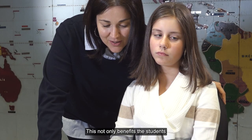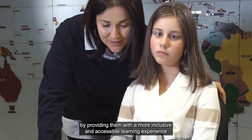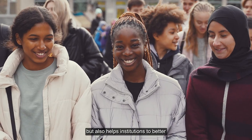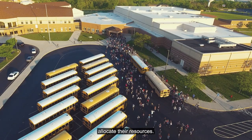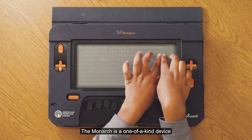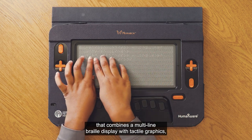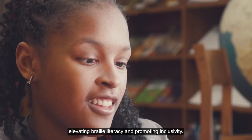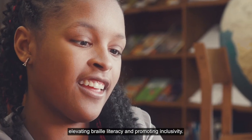This not only benefits the students by providing them with a more inclusive and accessible learning experience, but also helps institutions to better allocate their resources. The Monarch is a one-of-a-kind device that combines a multi-line braille display with tactile graphics, elevating braille literacy and promoting inclusivity.